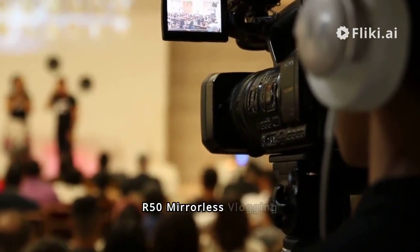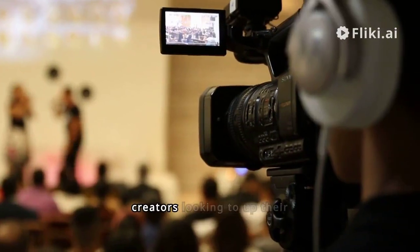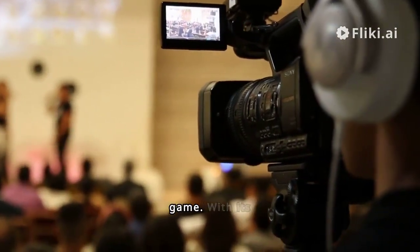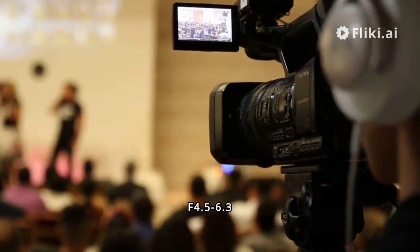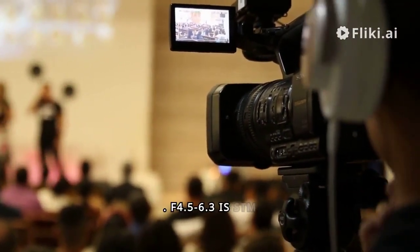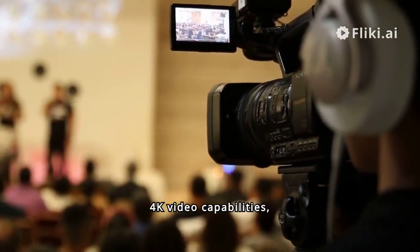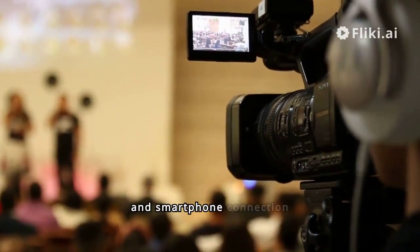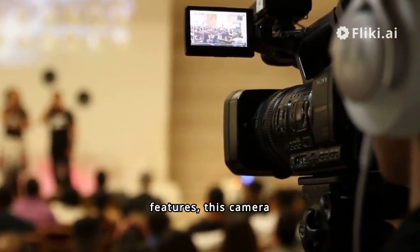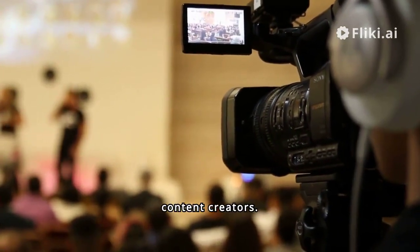The Canon EOS R50 mirrorless vlogging camera is a powerful and versatile tool for content creators looking to up their game. With its RF-S 18-45mm f/4.5-6.3 IS STM lens, 24.2 MP sensor, 4K video capabilities, subject detection and tracking, compact design, and smartphone connection features, this camera is designed to meet the needs of modern vloggers and content creators.